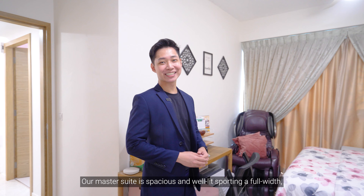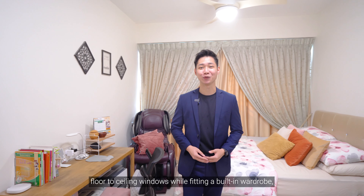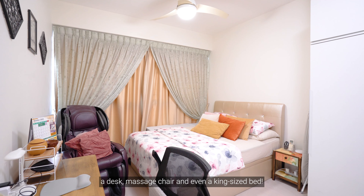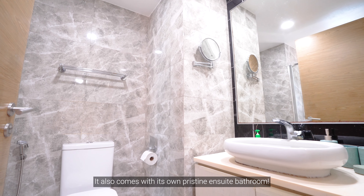The master suite is spacious and well-lit, sporting full-width floor-to-ceiling windows while fitting a built-in wardrobe, a desk, a massage chair, and even a queen-sized bed. It also comes with its own pristine ensuite bathroom.